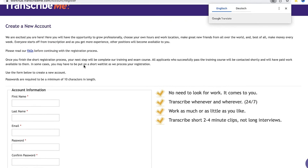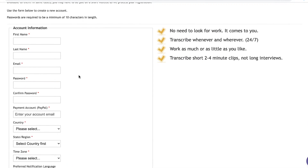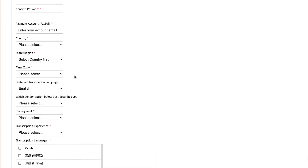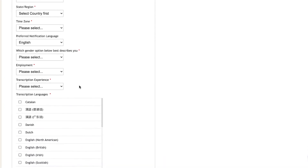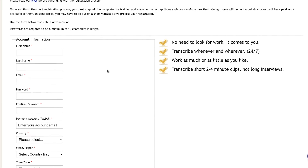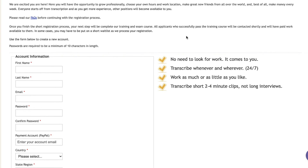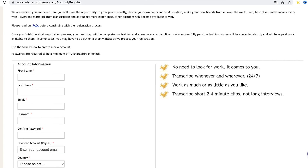This will bring you to a page where you can create your account. They just need your first name, last name, email, a password, your PayPal address, country, state, time zone, preferred notification language, gender, employment status, and transcription experience. You can set up your account within a matter of minutes. I highly recommend you create a TranscribeMe account and also head over to rev.com to create an account there as well — this is how you can start earning your first dollars online.